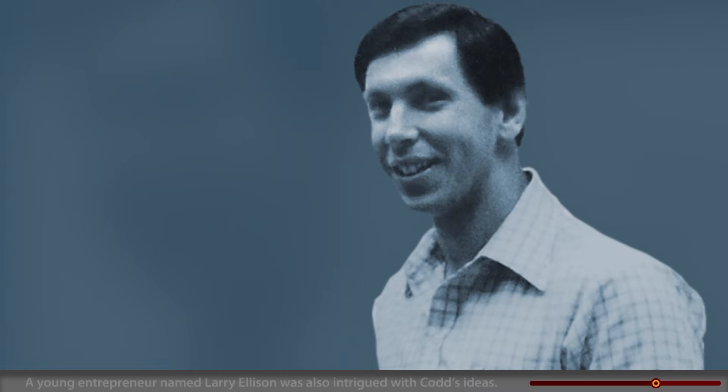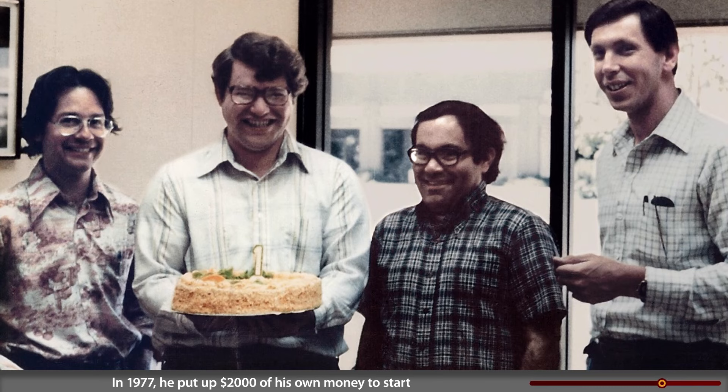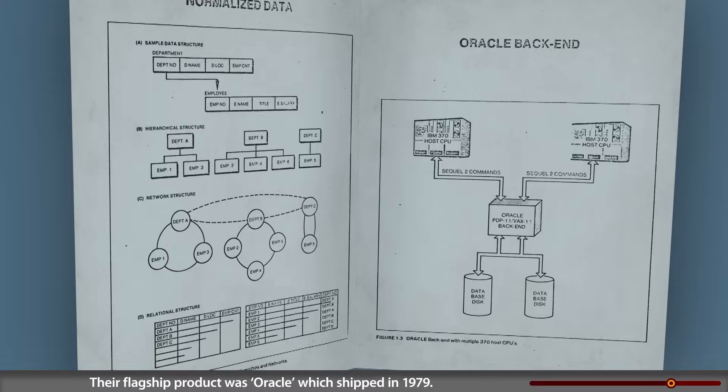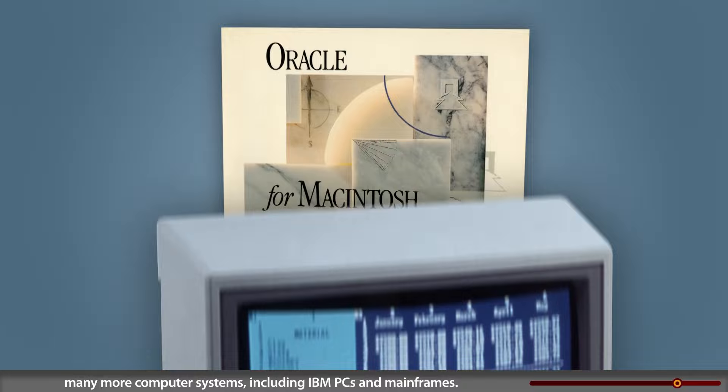A young entrepreneur named Larry Ellison was also intrigued with Codd's ideas. In 1977, he put up $2,000 of his own money to start a software company with Bob Miner and Ed Oates. Their mission: develop and sell the first commercially available relational database compatible with IBM System R. Their flagship product was Oracle, which shipped in 1979. The first version ran on many computers, but by 1983 the company had rewritten it to run on many more computer systems, including IBM PCs and mainframes.